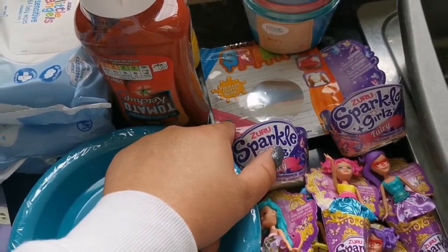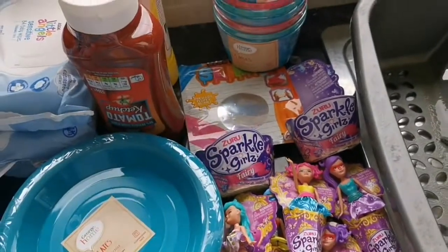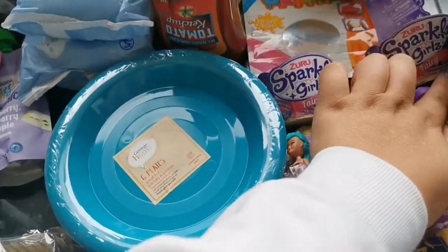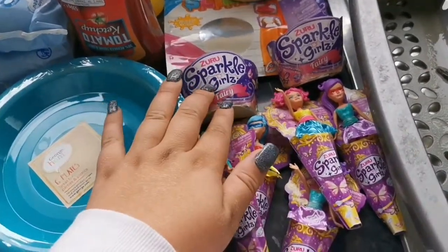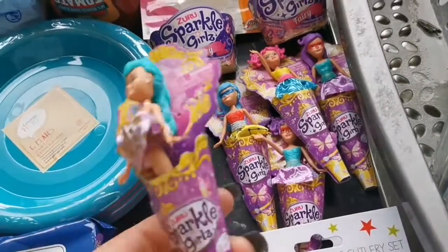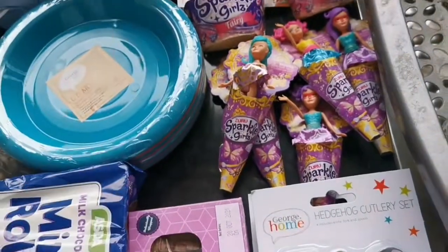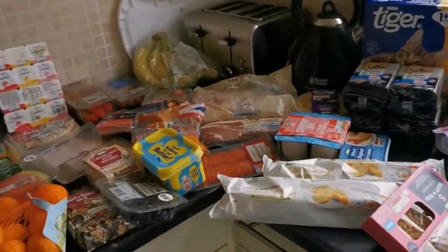Robin got some slime because she started school yesterday and we had a bit of a rocky start, so we treated her to some slime. Isabel has got a little fairy — she's potty training now so that's her little reward, and they both love them. I've also got some bits for Christmas stocking fillers.